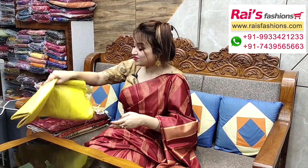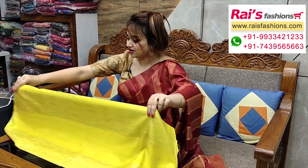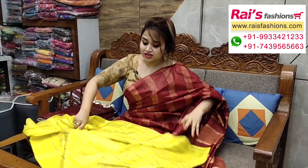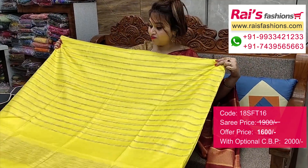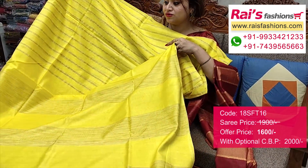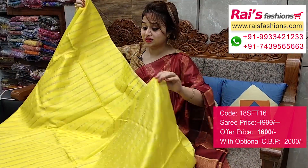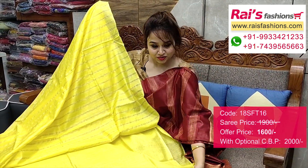And this one — soft silk material, yellow set, fresh yellow with contrast colour stripes pattern design. Very lightweight, comfortable, smart and fresh looks. Full base part, all-over contrast colour stripes. This one is the pallu portions — beautiful fine stripes pattern pallu. Very lightweight, comfortable, smart, fresh looks. Handloom soft silk, all-over contrast colour stripes.